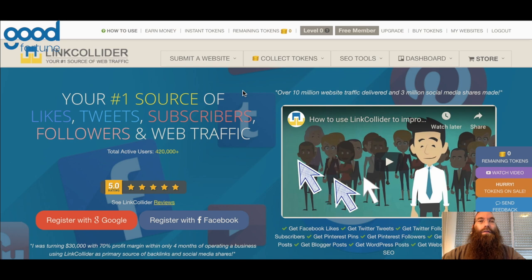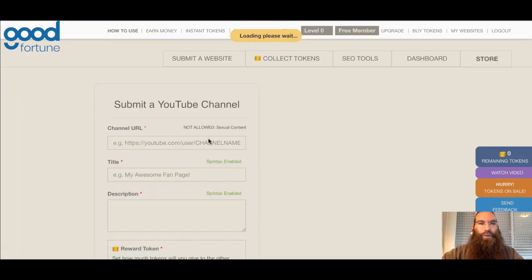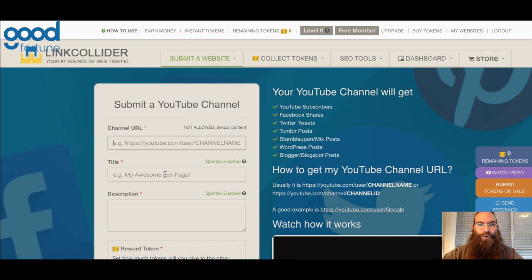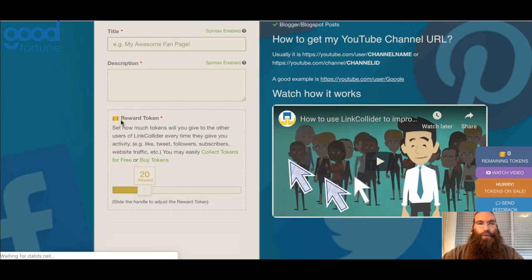The way this works is very simple. Once you log into the site, you would submit that you want other people to promote for you — maybe your personal business website, Twitter page, YouTube channel, or whatnot. Let's take YouTube channel for example. You would click on YouTube channel, then copy and paste the URL of your YouTube channel that you want to promote. You would give it an internal title displayed only within the site — it doesn't change any of your settings on YouTube — and then give a quick description of your channel. You would then select a reward token, which means how much you are willing to pay other people on Link Collider to promote your channel, your site, or maybe your Facebook page.